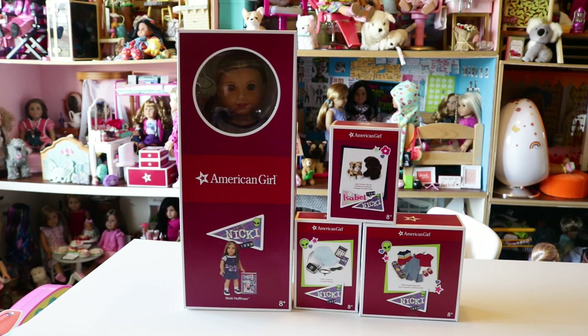Today we're going to be opening Nikki and all of her stuff from her collection, except for her pajamas. I ordered everything from her Ultimate Collection, but her pajamas are sadly on back order until March 17th. I really hope they get here before then, but it's okay if they don't. When they come in, I will be making a video on them.